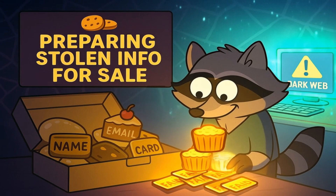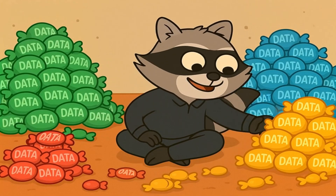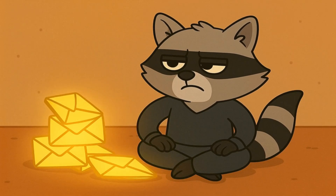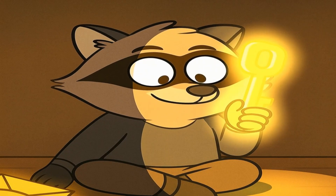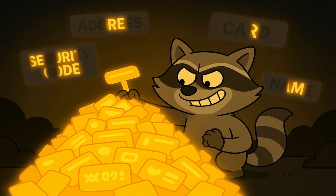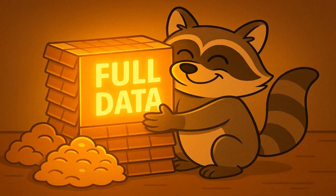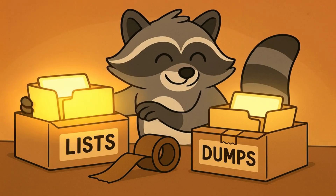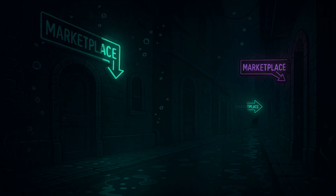The hacker takes this giant pile of stolen information and gets it ready for sale. They sort it all out like a kid sorting Halloween candy. This pile here is just email addresses — not worth much, but good for sending junk mail. This other pile has emails and passwords — that's a bit more valuable; people can try those passwords on other websites. And then there's the super valuable pile: names, addresses, credit card numbers, and security codes. That's the full-size chocolate bar pile. This information is packaged up in neat little files called lists or dumps, and now the hacker needs to find a store.